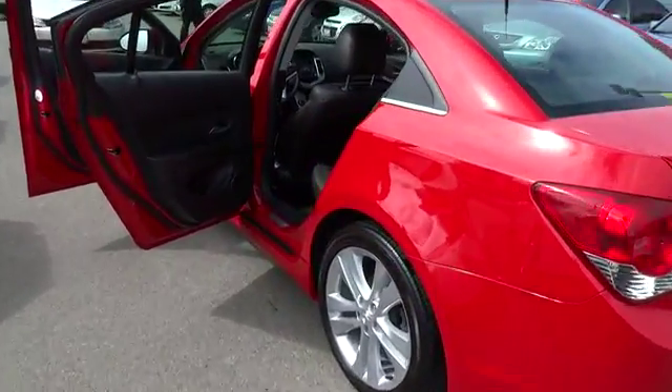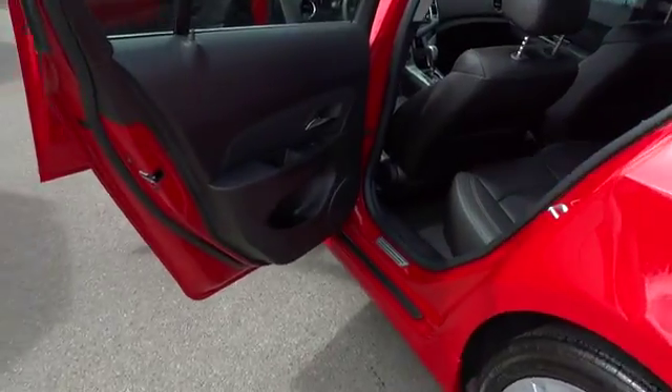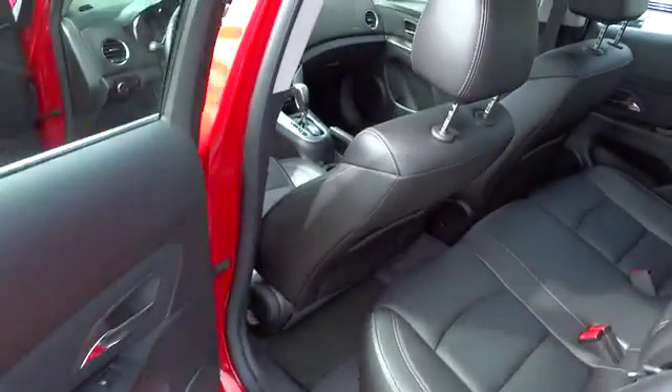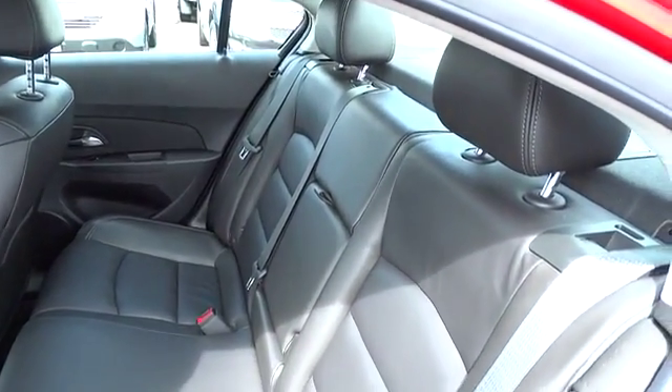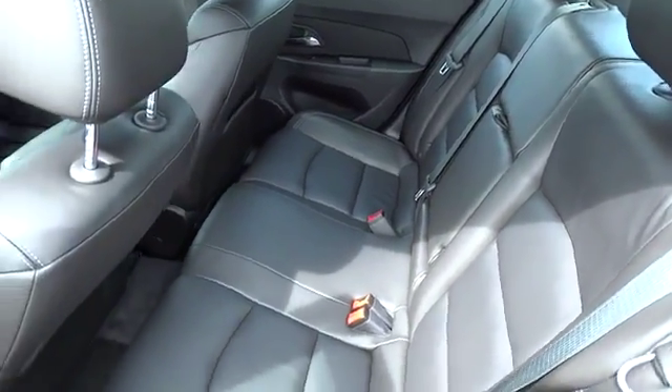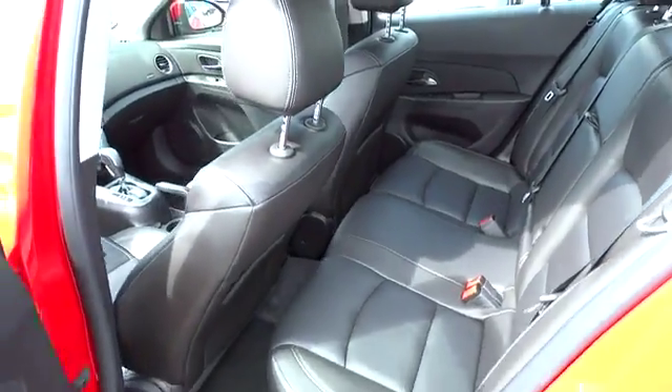Power steering, cruise control, keyless start, keyless entry, rear defrost, AM FM stereo radio, FWD, power windows, MP3 playback stereo, fog lamps, power door locks, daytime running lamps.